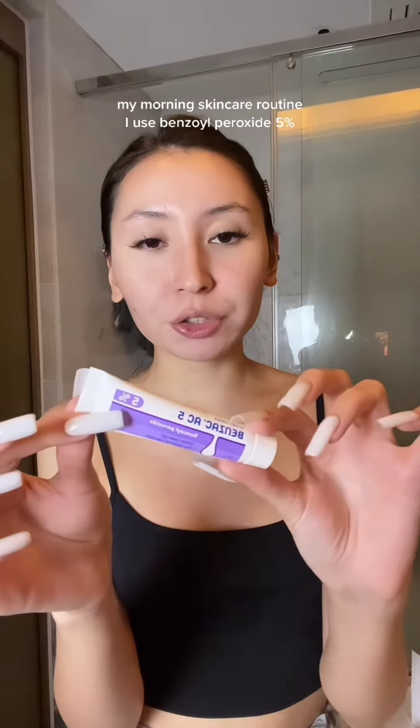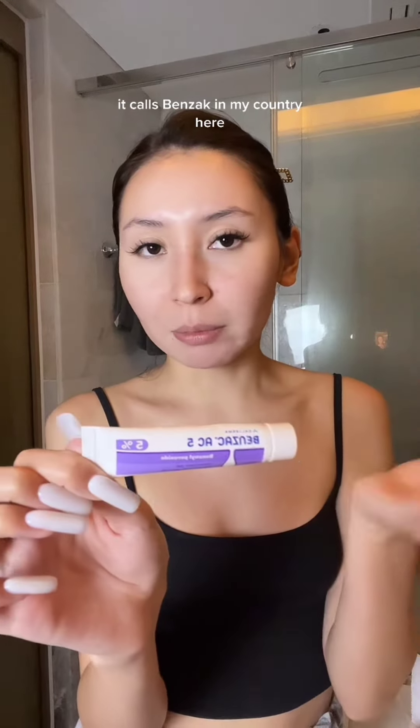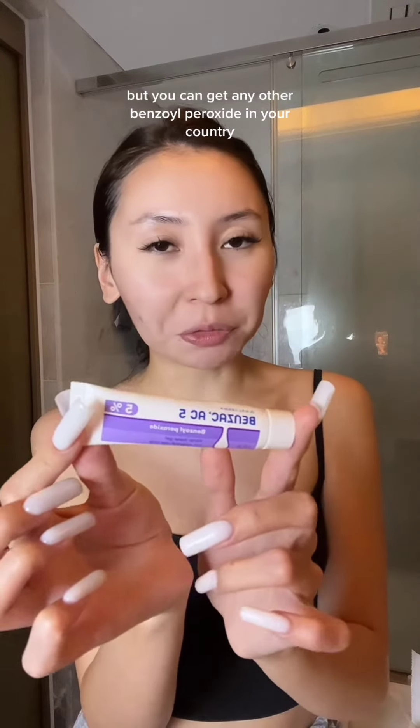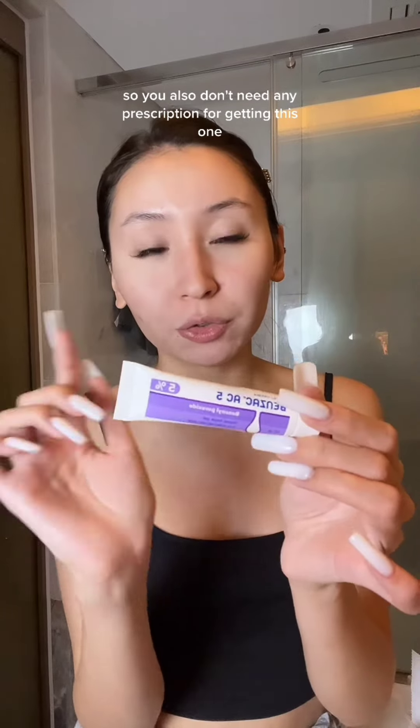In my morning skincare routine, I use benzoyl peroxide 5% — it's called Benzac in my country, but you can get any other benzoyl peroxide in your country. You also don't need any prescription for this one.